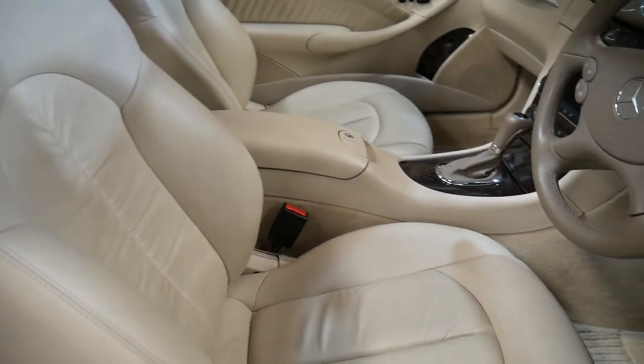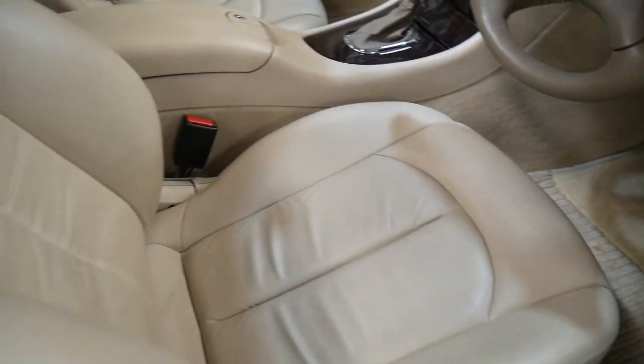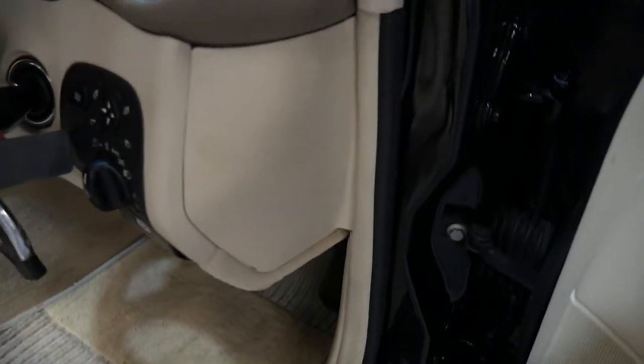The beautiful thing about this car, aside from the condition, the colour, the mileage, the logbooks and so forth, is the fact that it's a 5.5 litre engine. I'm just going to put the key in and we'll start it up later.